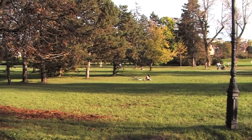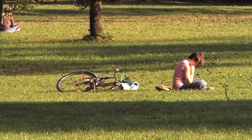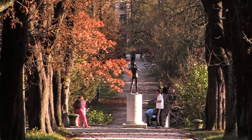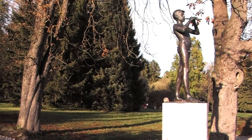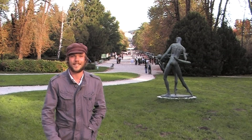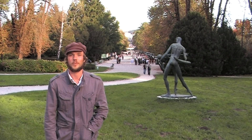Slovenians who don't go to the countryside at the weekend flock here to Ljubljana's green lung. Tivoli Park stretches a vast five kilometres square of rolling hills and forests. It's the perfect place to have a stroll and unwind after lots of sightseeing in Ljubljana.